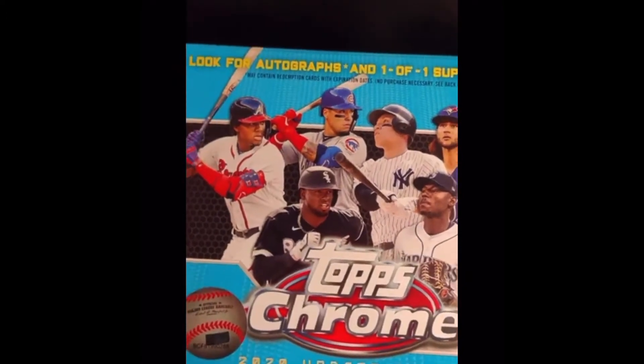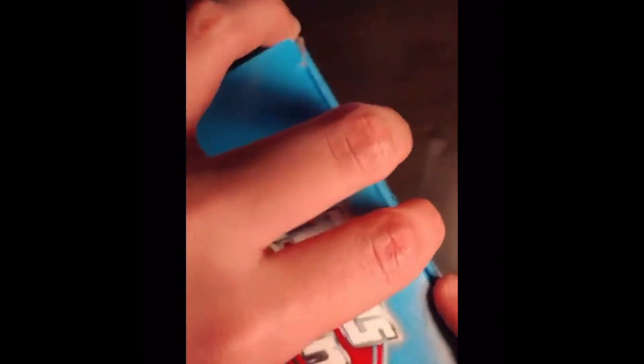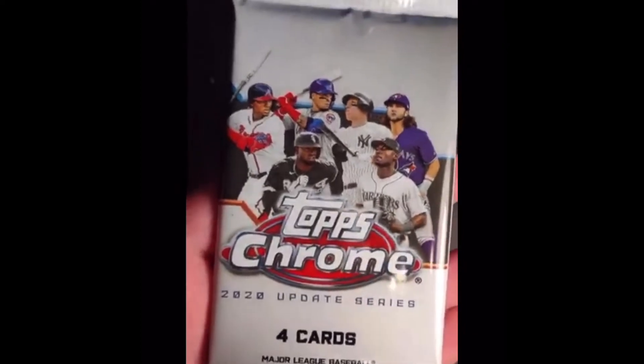This is a Topps Chrome 2020 Update Series box, unopened. I'm going to be opening four of these, and if this video hits 100 likes, I'll be giving one of these away to you guys. Just comment down below if you want one. There are seven packs in total.